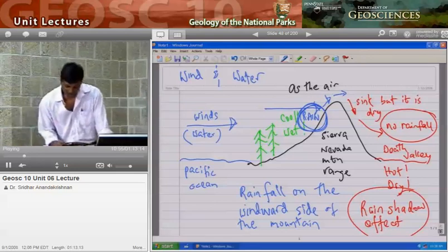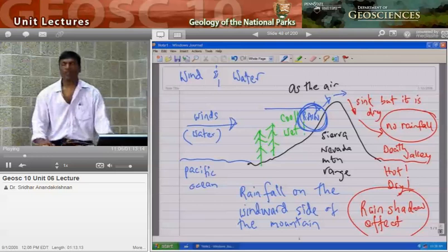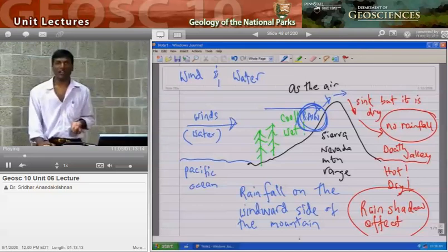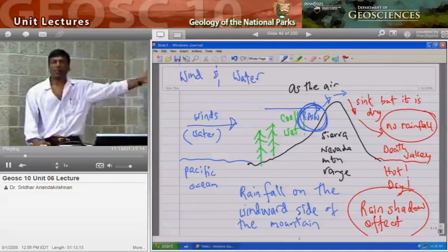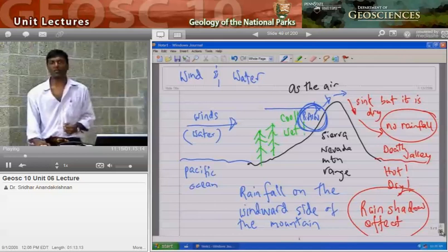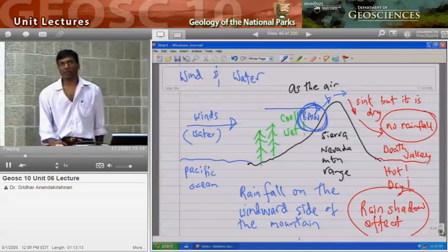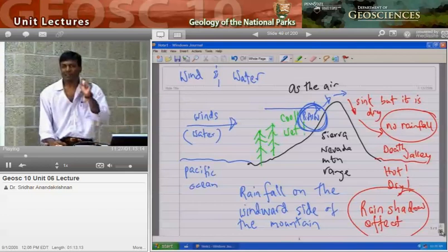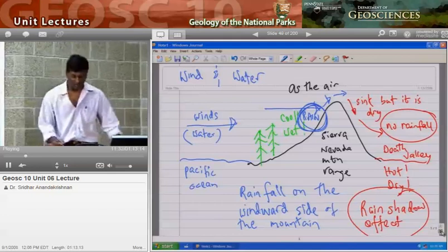This is the rain shadow effect, and it explains why it's so dry in Death Valley. Very simple process: nice wet air comes in from the Pacific, all that water gets dumped on the windward side of the mountain, and you end up with it being really dry on the leeward, or rain shadow, side. This still doesn't explain why it's so hot over there in Death Valley — that's the next thing we'll look at.